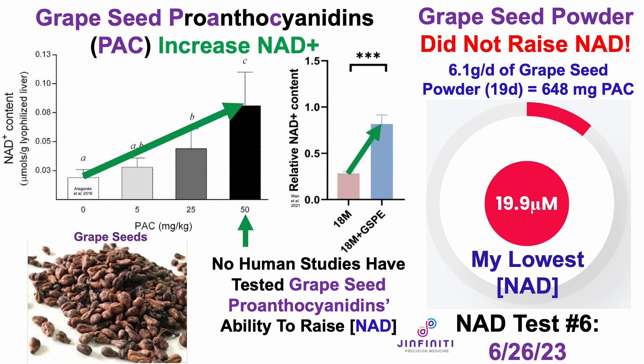To note how much grape seed powder I was taking: it was 6.1 grams per day, and I did this experiment for 19 days. In the last video, I showed published amounts of grape seed proanthocyanidin content, and based on the lowest amount — about 107 milligrams per gram of grape seed — I took in about 648 milligrams of proanthocyanidins at the lowest. It could be higher, but that's based on published values.